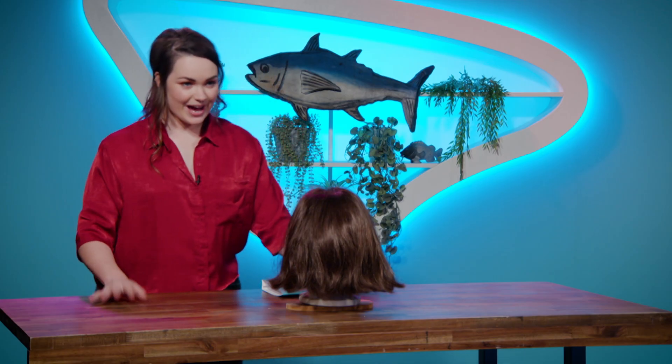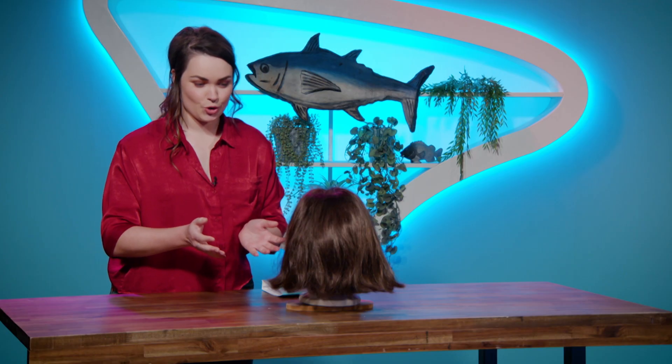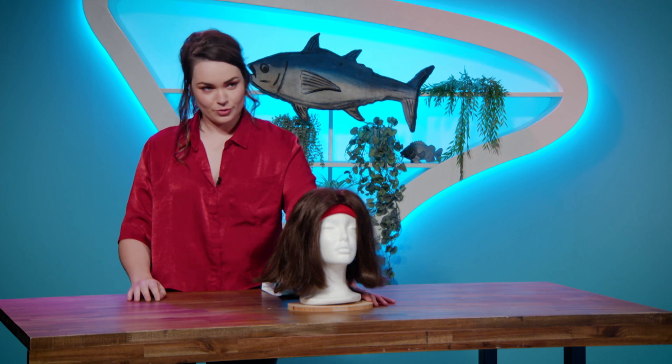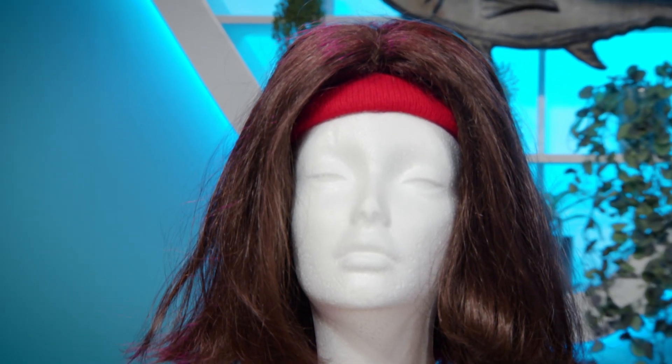Thank you so much for coming here today and meeting with me. I know your time is very precious, so I won't keep you too long. But I'm very proud to present to you... the Hair New Hair Do. This, my friend, is the future of hairdressing.